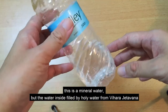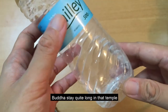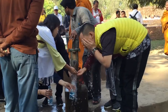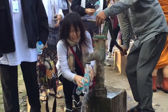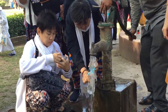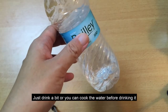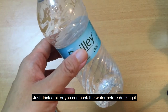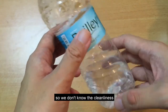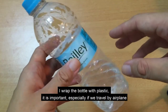Ini adalah botol air minum biasa, tetapi isinya sudah saya ganti dengan air suci dari wihara Jetavana. Sang Buddha menetap cukup lama di wihara tersebut, dan sang Buddha serta murid-muridnya semua meminum dari air yang sama. Ini sisanya sudah sedikit karena saya sudah minum sedikit. Kalau mau minum banyak, boleh dimasak terlebih dahulu karena ini adalah air sumur, jadi kita tidak tahu bagaimana kebersihannya. Ada juga yang menggunakan air ini untuk mandi.